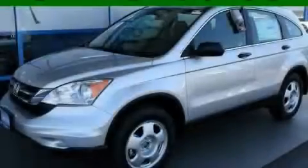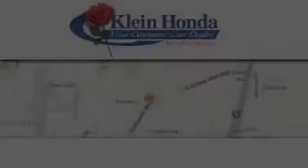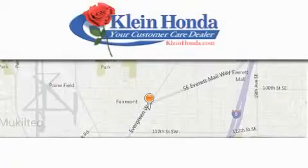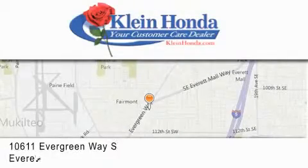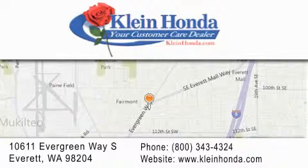Stop by today and test drive this vehicle for yourself. Kline Honda has been family owned and operated since 1976. Guaranteed to save you time and money, we have great relationships with banks to help get you financed.